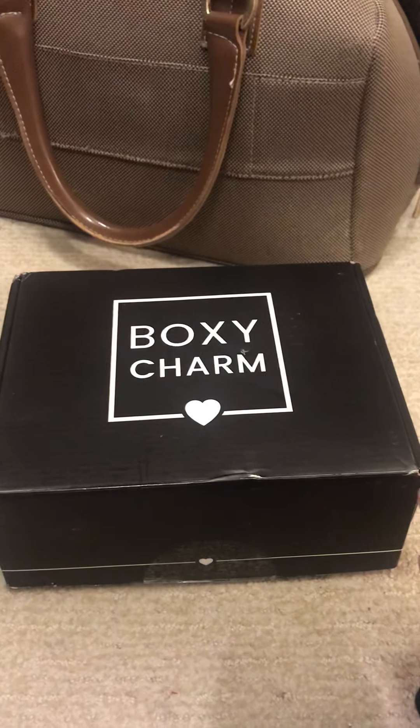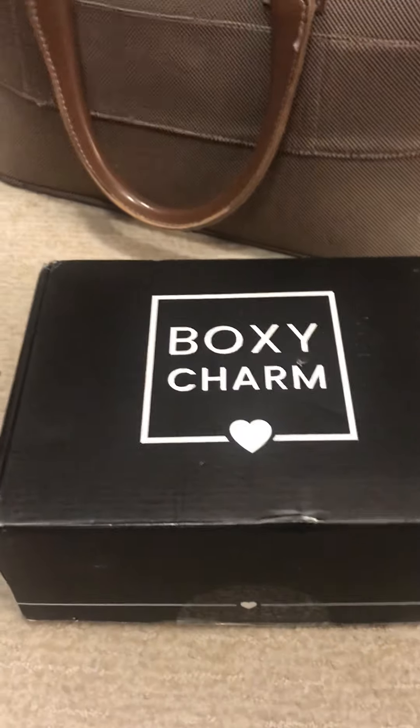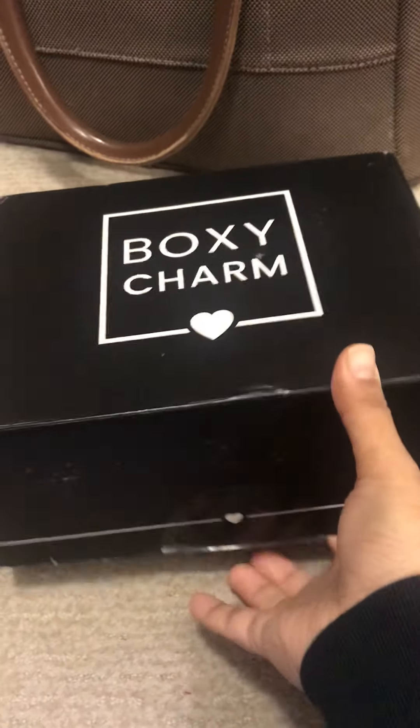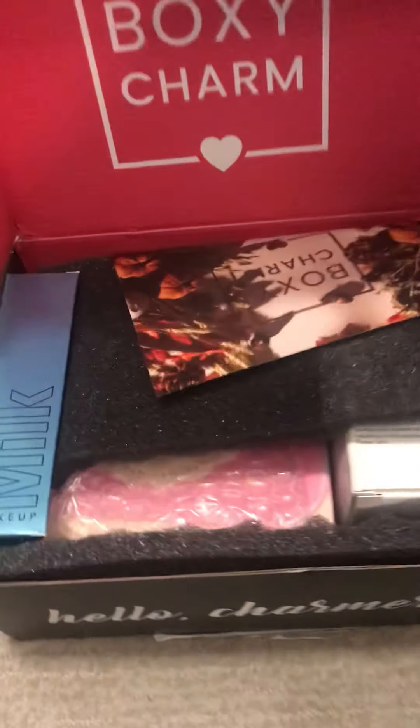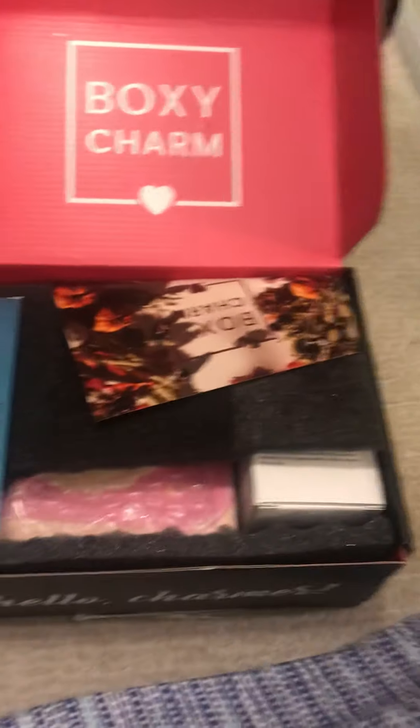My first BoxyCharm came by mail. I'm going to unbox it and see if it's something worth spending $25 on. Let's see what we have.